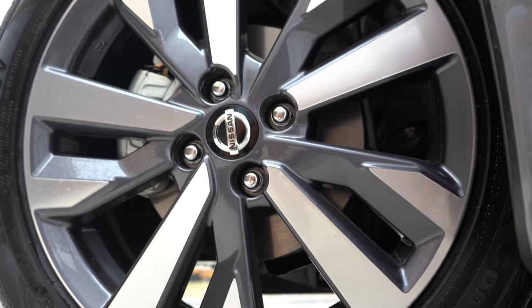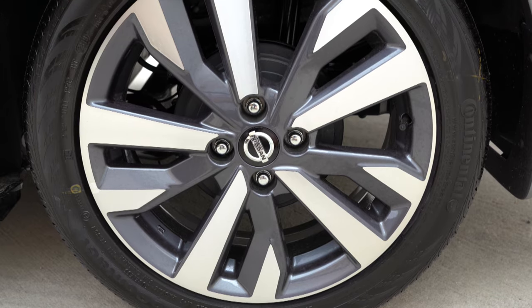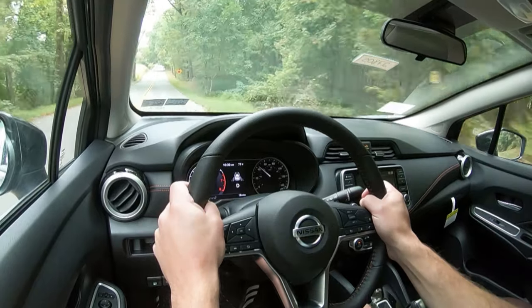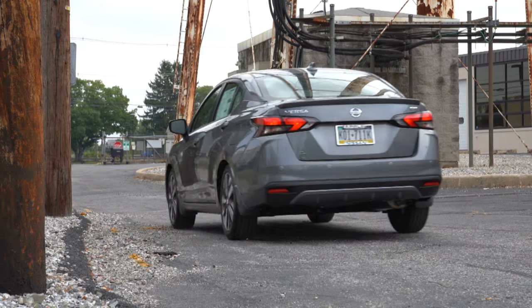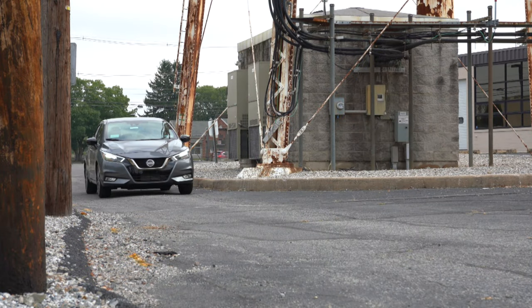Along with acceleration, braking is equally important. Up front you'll find 10-inch ventilated front discs, and in the back 8-inch rear drum brakes. A lot of subcompact and compact cars come with four-wheel disc brakes, but honestly the braking isn't all that bad. Four-wheel discs give you slightly better stopping power, but in my short test drive today I haven't had any issues. It is a lighter car, so you probably don't even need four-wheel discs.